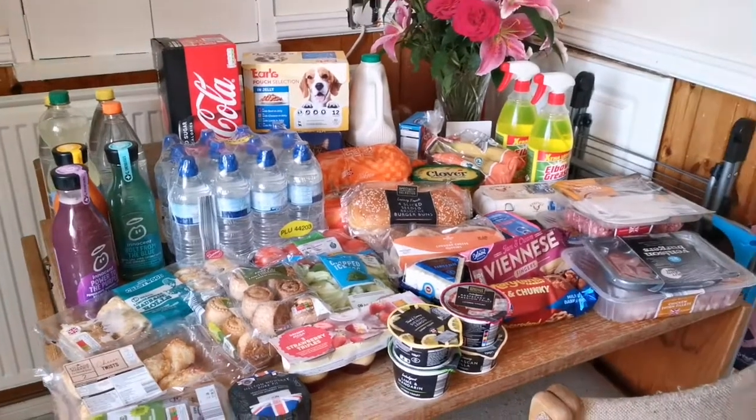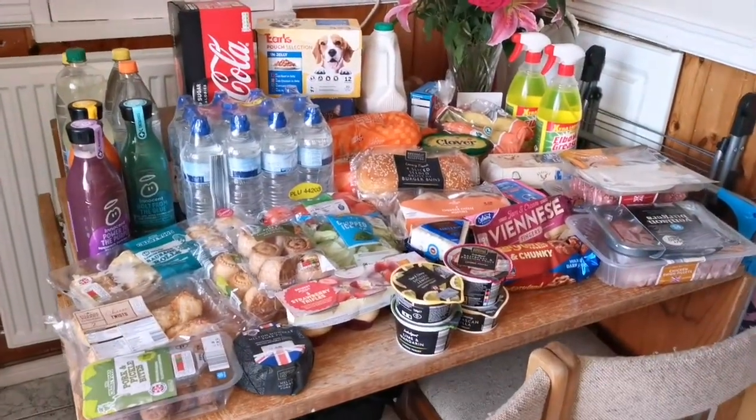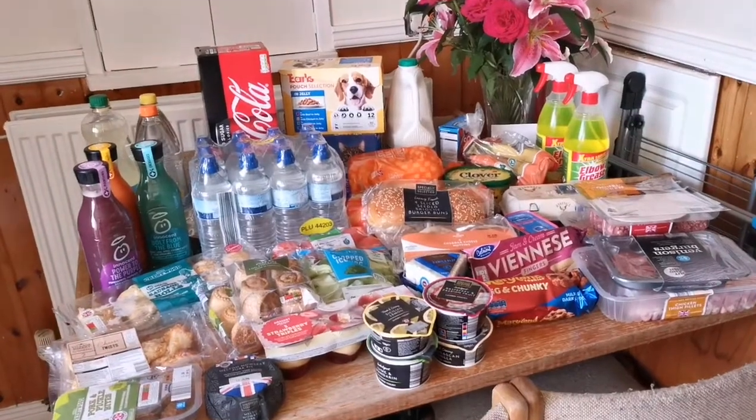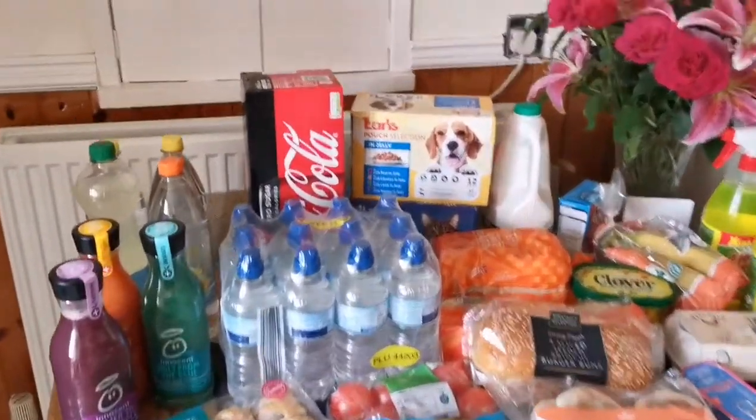So this is mainly what we've bought. It isn't loads — it's mainly what we get through through the week. It's a lot of drinks as you can see here. So I'm going to start at the back.